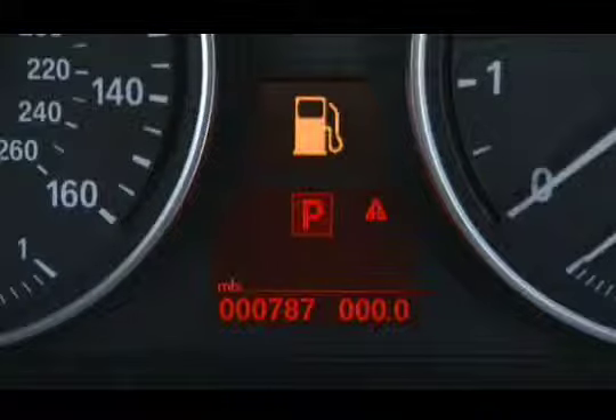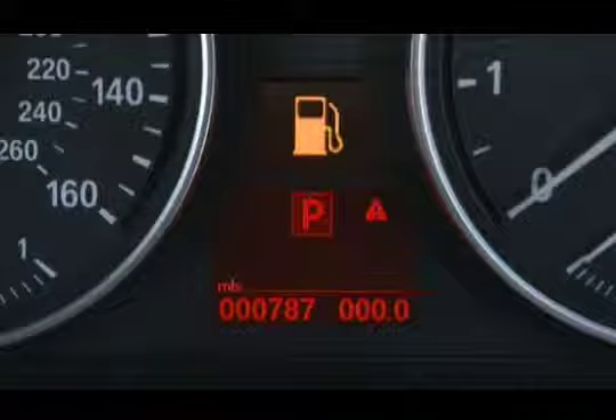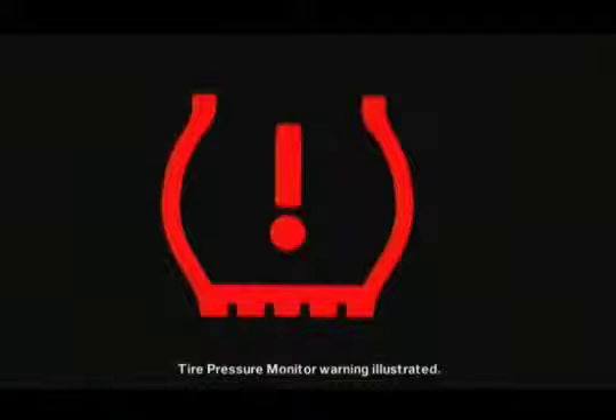If the system detects a problem, the appropriate symbol will be shown in this center display. Here, it's indicating that the car is low on fuel. If a symbol is in yellow like this one, it means you should deal with the problem at your earliest opportunity. If it's in red, take care of it immediately.